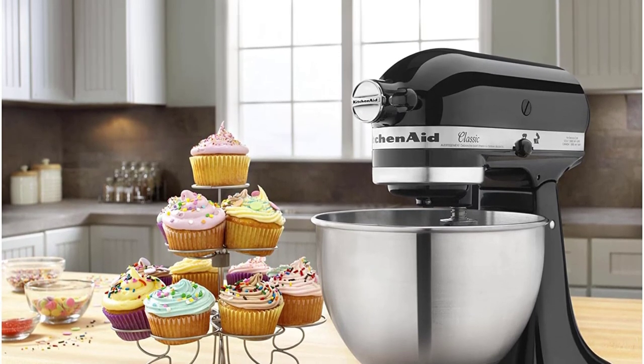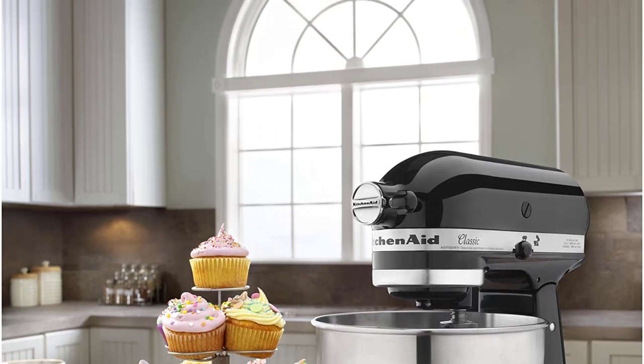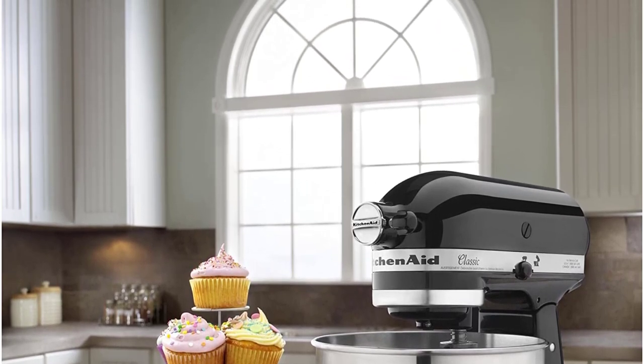10 speeds for nearly any task or recipe — from mixing ingredients together on the stir speed, to whipping cream at speed 8, you'll get thorough ingredient incorporation every time.